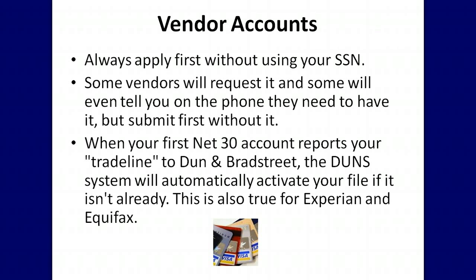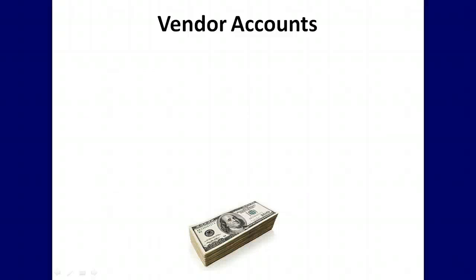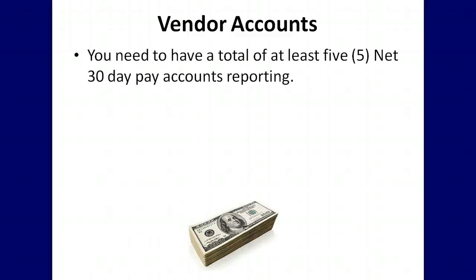When your first net 30 account reports your trade line to Dun & Bradstreet, the DUNS system will automatically activate your file if it isn't already. This is also true for Experian and Equifax. You need to have a total of at least five net 30 day pay accounts reporting on your credit to efficiently build your initial profile.